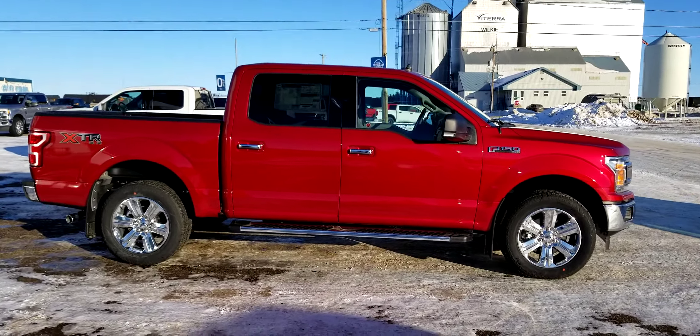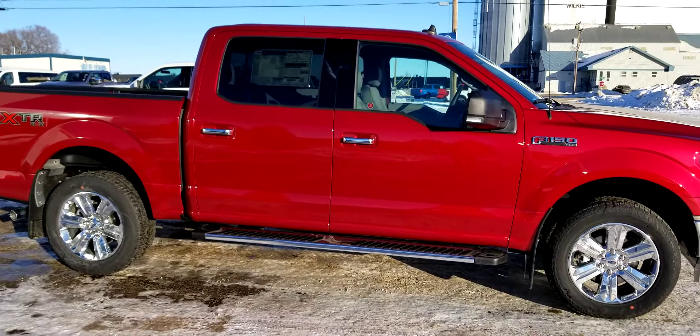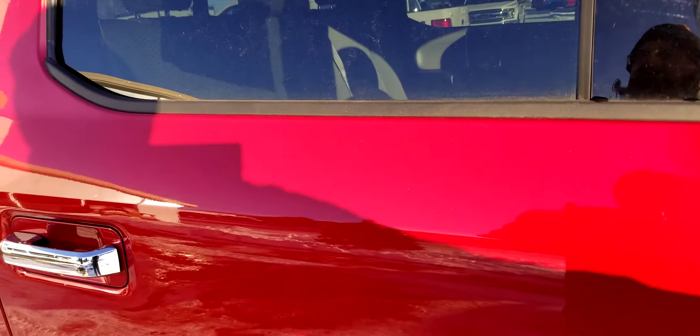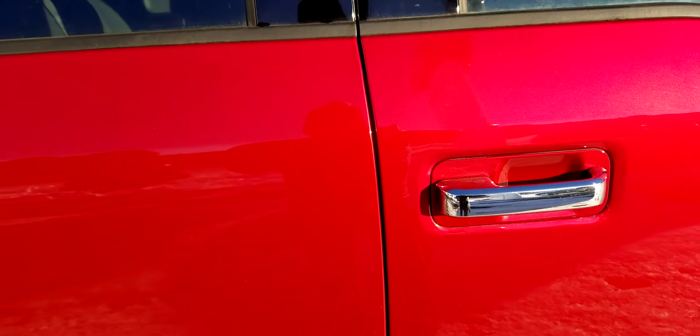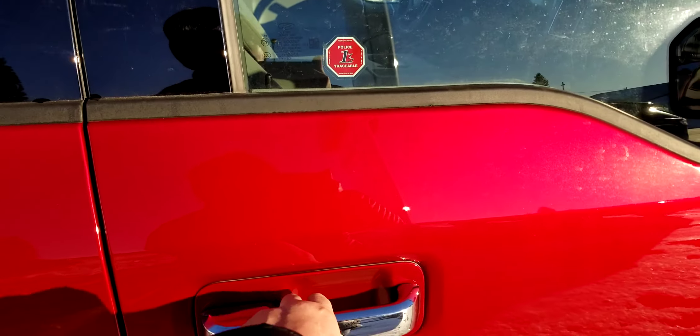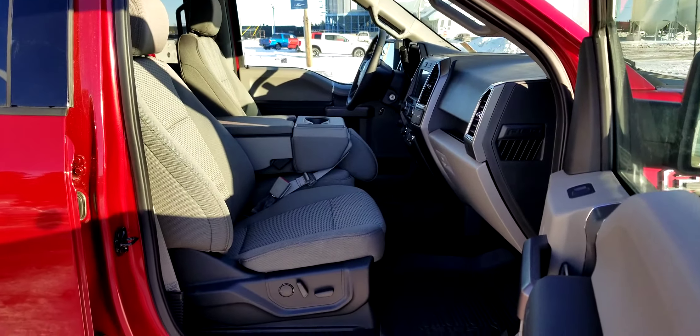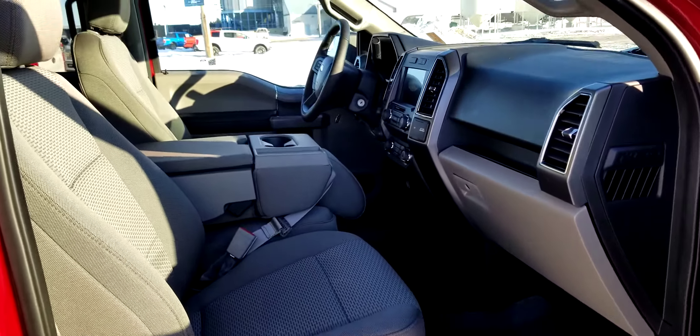Hey Derek, check out this 2020 F-150 — going to give you a few of the highlights. This one comes with the 302 package, of course, giving you the power passenger seat and heated seats.